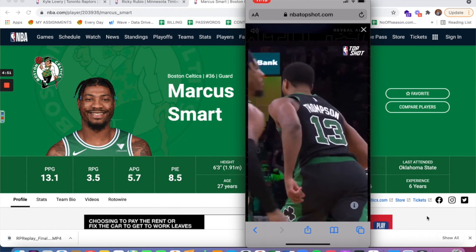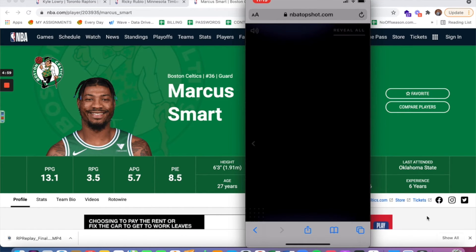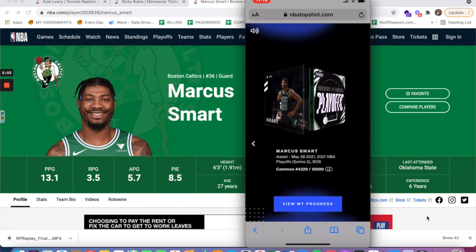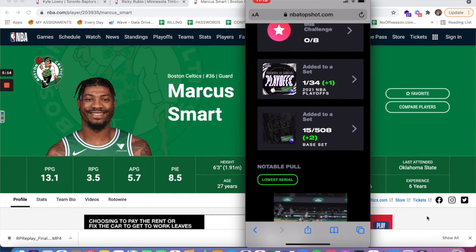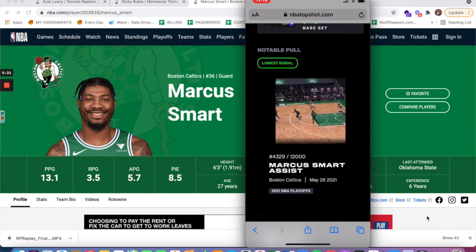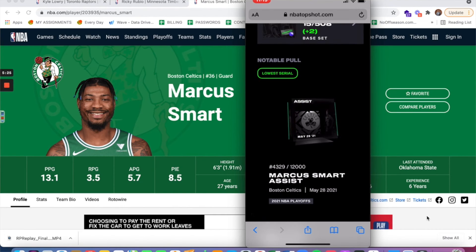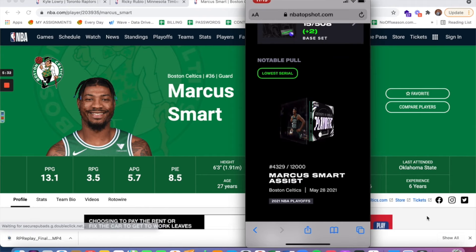Marcus Smart — subject of trade rumors this offseason — averaged 13 points, five assists, and three and a half rebounds per game. Still a great young up-and-coming star. That is the playoff moment, and you can see the little icon next to the moment for limited edition playoff moment. The serial number is 4,329 out of only about 12,000 total playoff moments in the 2021 NBA Playoffs. Marcus Smart's moment was the lowest serial number of the pack.